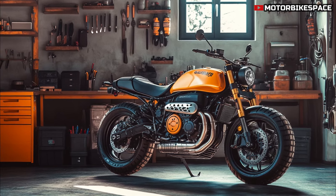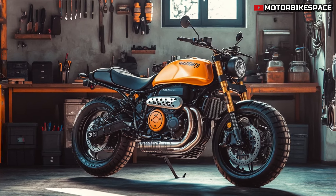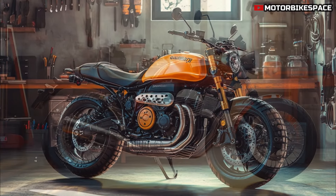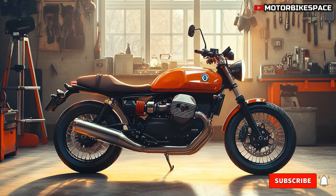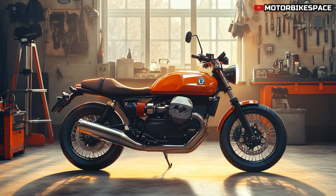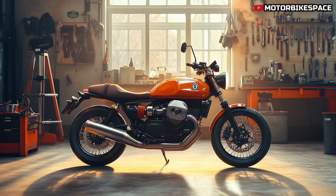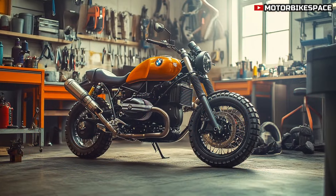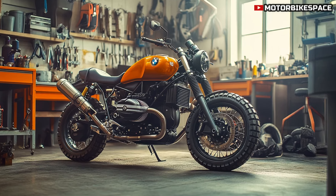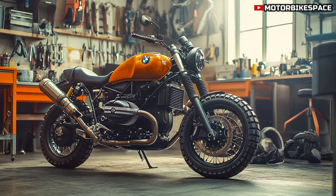2025 Moto Guzzi V9 Scrambler — a perfect blend of classic design and modern performance. Welcome back to Motorbike Space, where we bring you the latest and greatest in motorcycle news. Today, we're diving into an exciting new release from one of the most iconic brands in motorcycling, the 2025 Moto Guzzi V9 Scrambler. This bike combines classic Italian design with modern performance, making it a must-see for any motorcycle enthusiast.